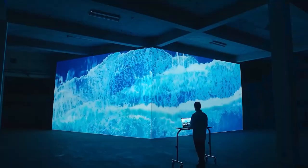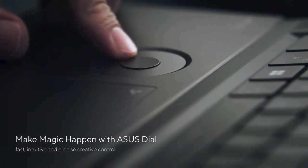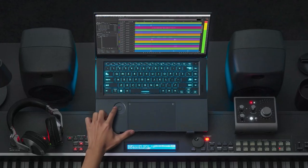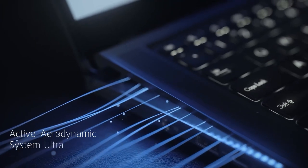But what really sets it apart is its haptics. With haptics, you can feel the action in your fingertips, making gaming, video editing, and other tasks even more immersive. If you're looking for the ultimate laptop for working and gaming, the Asus ZenBook Pro is the best.